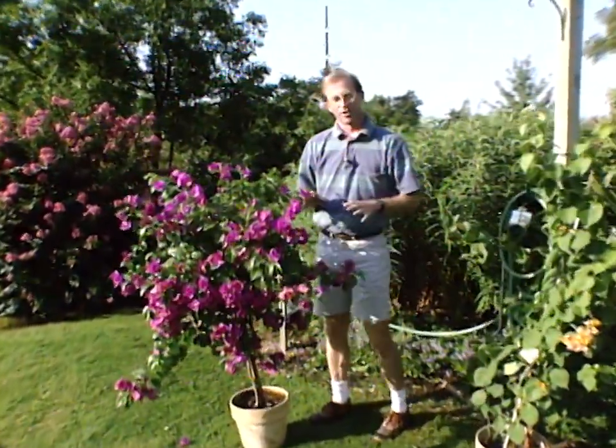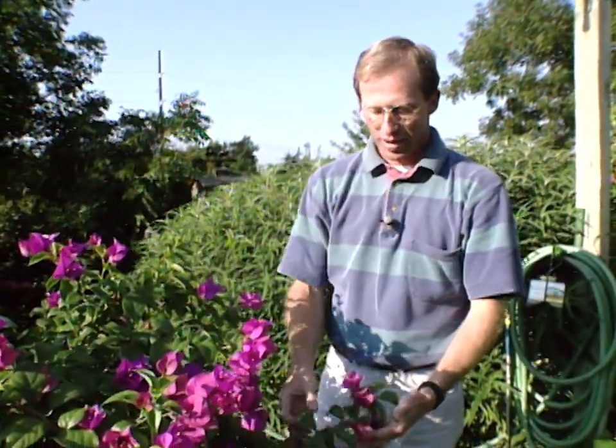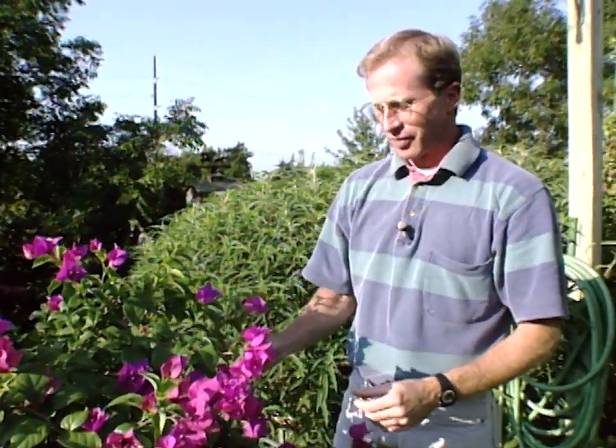One of our themes this year at our studio gardens is tropical gardening, Oklahoma style, and of course that means we have lots of tropical garden displays here. One tropical plant that is native to Brazil, to the tropical areas, that is a favorite in many tropical gardens, is a bougainvillea — depending on how you want to pronounce it. It really is a nice tropical plant that loves the Oklahoma heat.